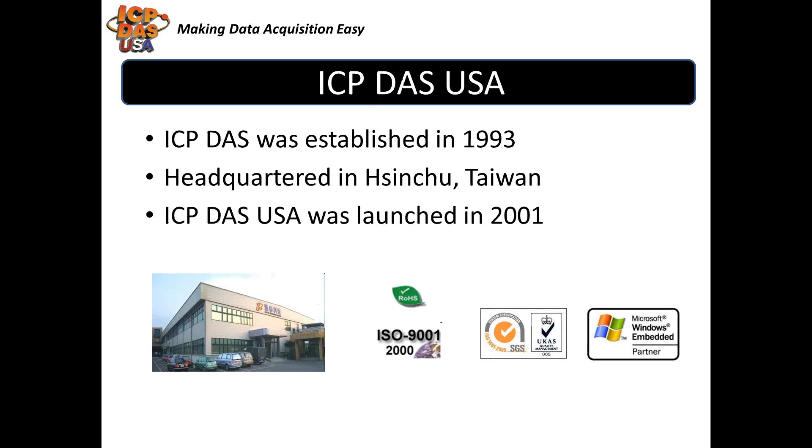ICP-DAS was established in 1993. Our headquarters is located in Hsinchu, Taiwan. ICP-DAS USA was launched in 2001 to support the North and South American markets. We have over 200 R&D engineers. We work closely with them to add new features to our products, develop new products, and to support our customers. Most of our products are RoHS compliant, which means they're lead-free. We have our ISO 9001 certification, which ensures we meet product statutory and regulatory requirements.